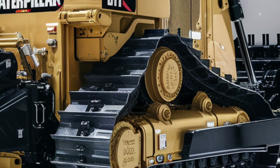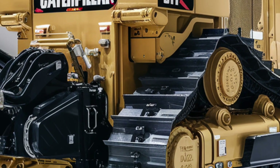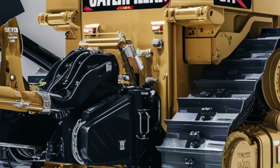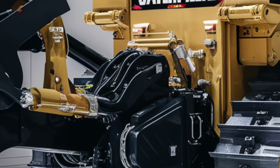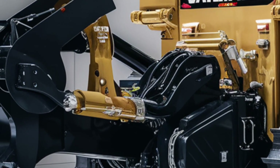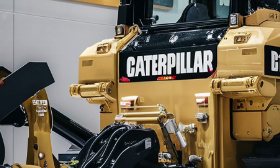Under the hood, the performance is as powerful as you'd expect and then some. The D11 is powered by the latest high-efficiency CAT C32 engine, producing over 850 horsepower, with improved fuel efficiency and lower emissions. It's not just powerful — it's smarter and cleaner. The transmission system has been reworked to provide smoother shifting, and the torque converter delivers massive pushing power while reducing wear and tear.